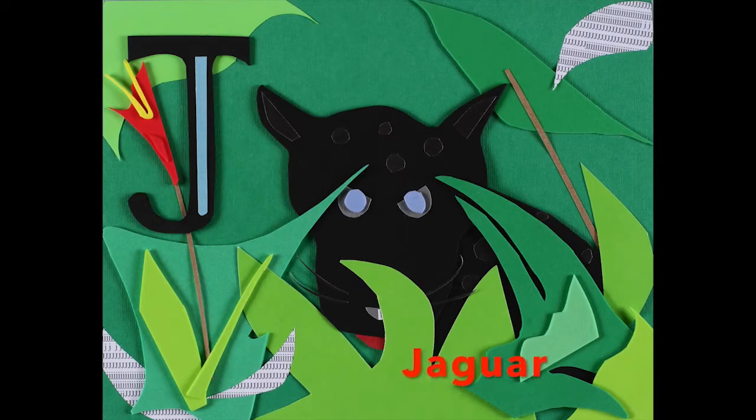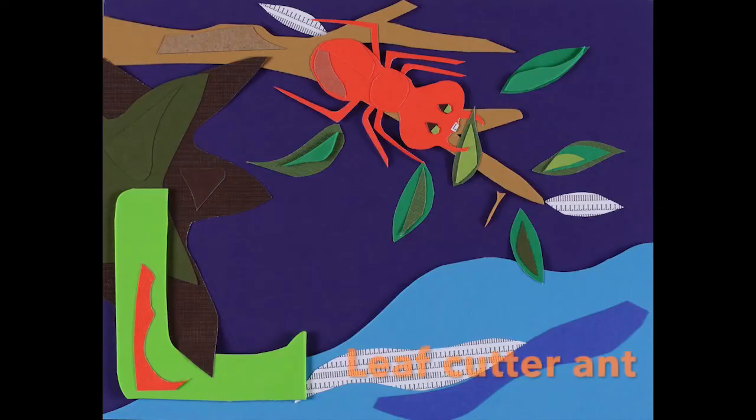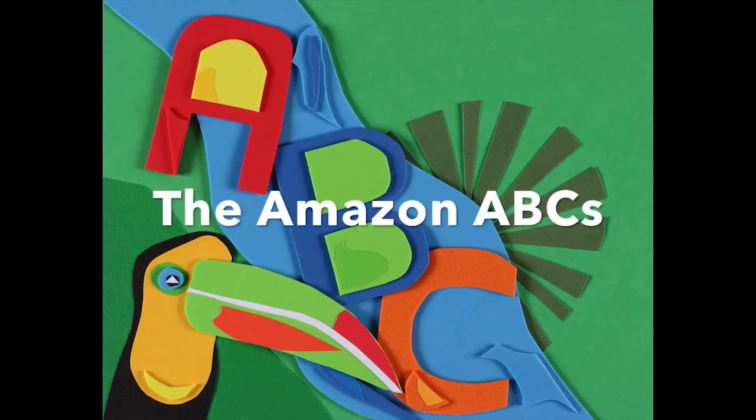It's for the black jaguar, and K is for katydid, now L is for the leafcutter ant — the Amazon ABCs.